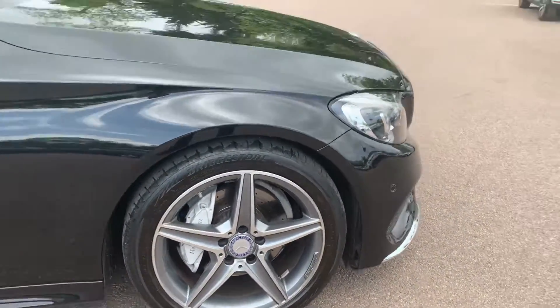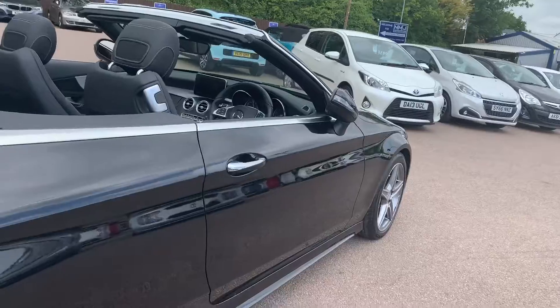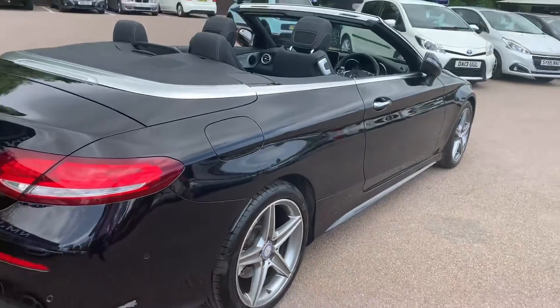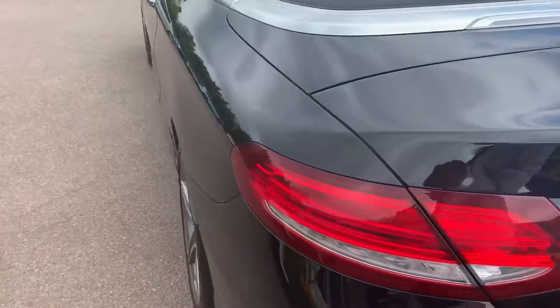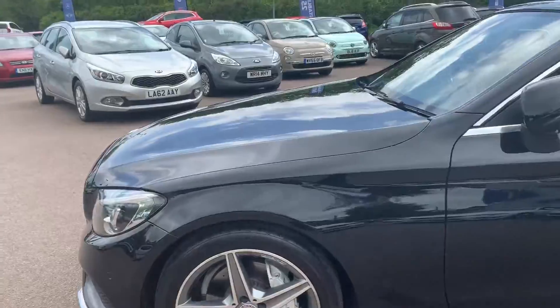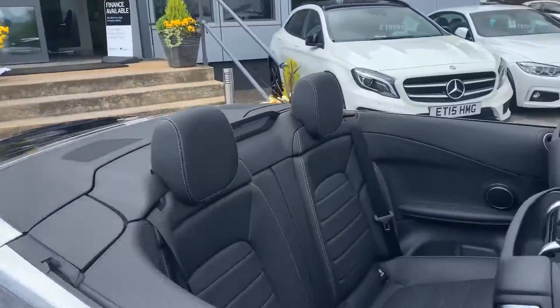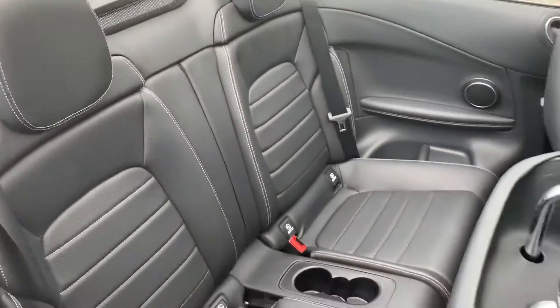All the wheels as well as the bodywork are in very nice condition indeed. Moving to the interior — back seats first of all, two seats there with cup holders in the middle, and Isofix in the back as well.